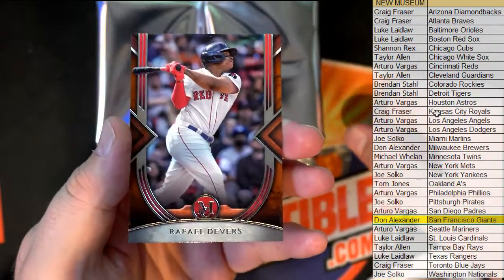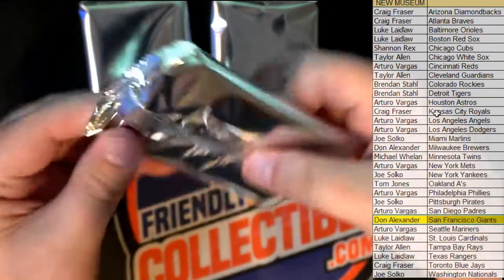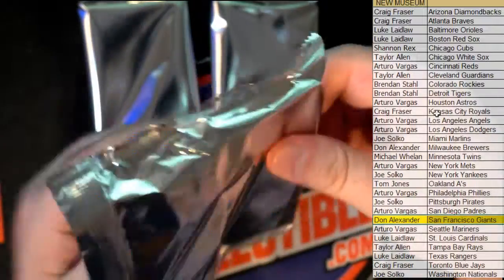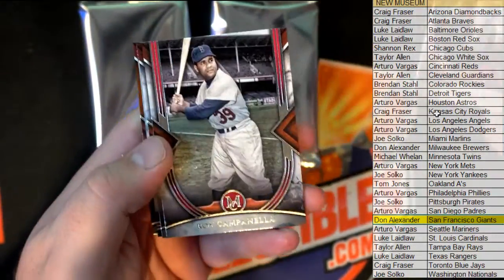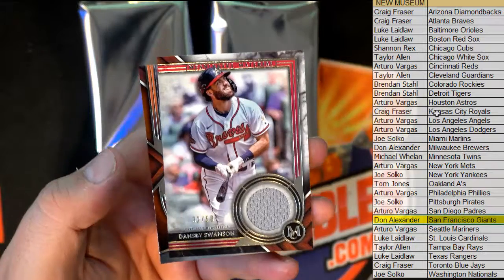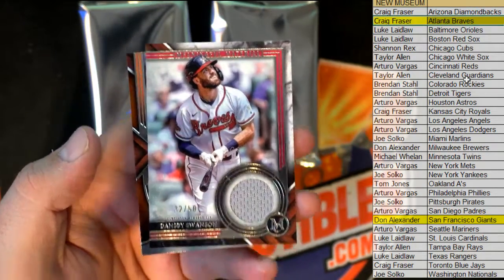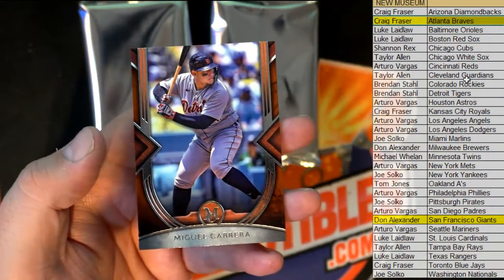Nice Devers right there, Red Sox. Nice Buxton, Campanella, Frank Thomas. Dansby Swanson, 32 of 50 for the Braves — and that's Craig F coming out to you. Nice one Dansby. Nice Cabrera.